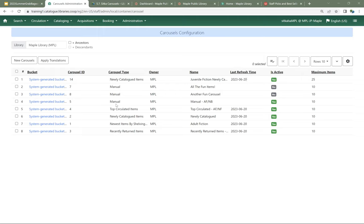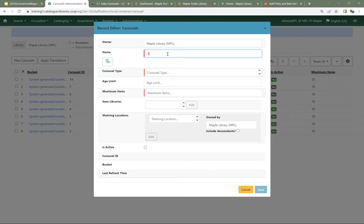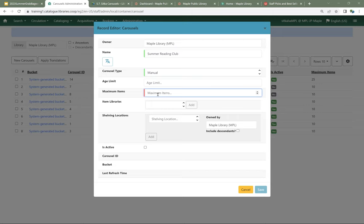I'll go to New Carousel again. I'm going to put in my owner, give it a name, and choose my carousel type — this time Manual. Again, I'll tell it a maximum of 25 items. You're actually going to be able to pick exactly what goes into this carousel, but the maximum items field is required, so you do have to put a number in even if you're picking exactly how many items go onto the carousel.